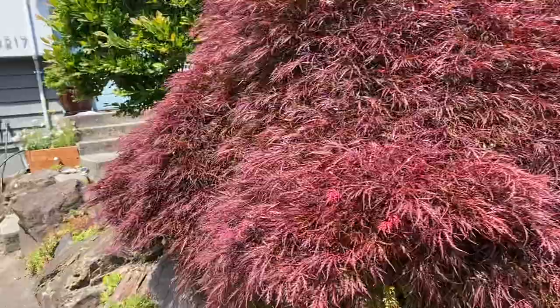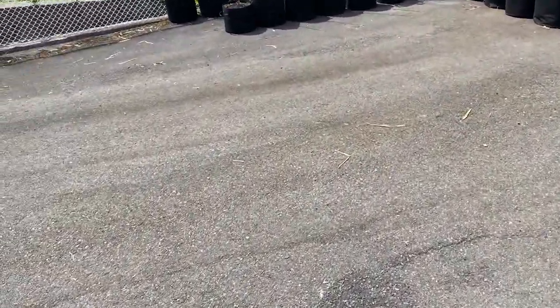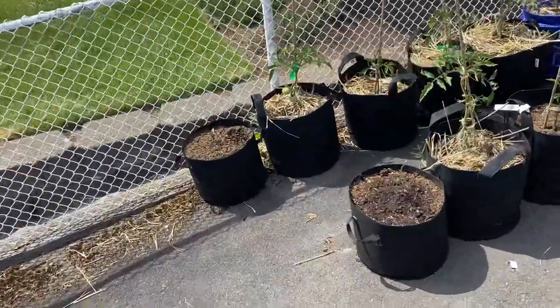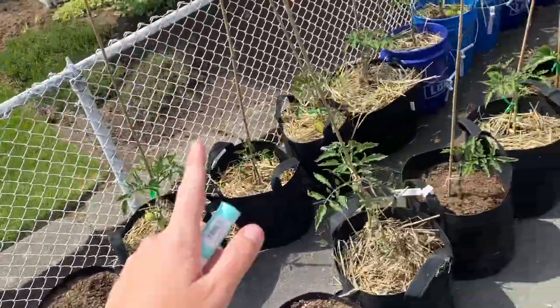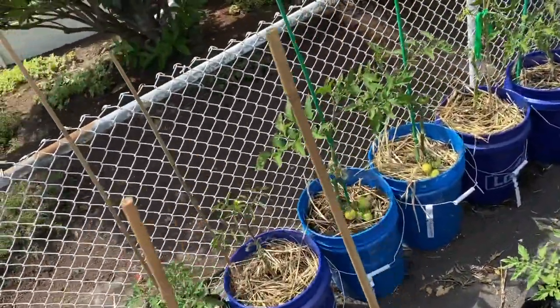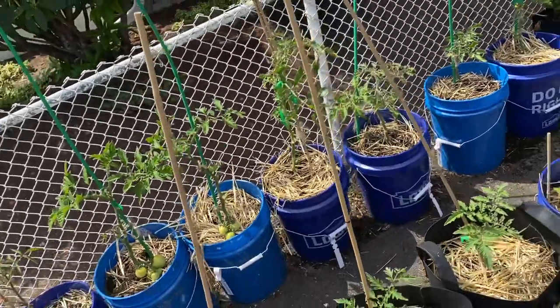This is a Japanese maple. And this is some of my tomatoes. I have German Johnsons — that was your recommendation, Nana. Opalcas. I have all kinds of paste tomatoes. There's a couple Early Girls. I think those are some of the only hybrids I'm growing.